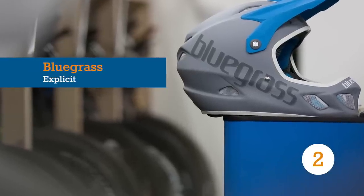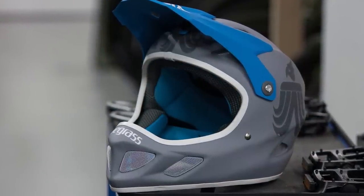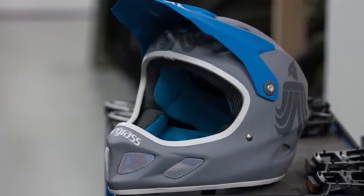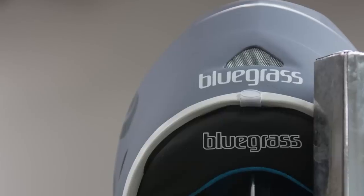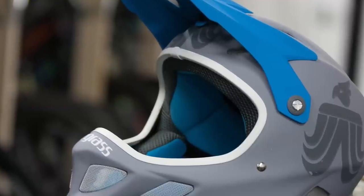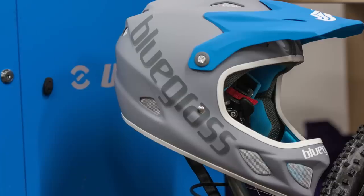At the middle of Bluegrass's full face range, the Explicit offers all the necessary features of a full face helmet at a deceptive price and weight. The Explicit has no fewer than 17 vents to maintain airflow, while the carefully placed interior pads allow circulation, promoting a cool and comfortable ride — in theory anyway.